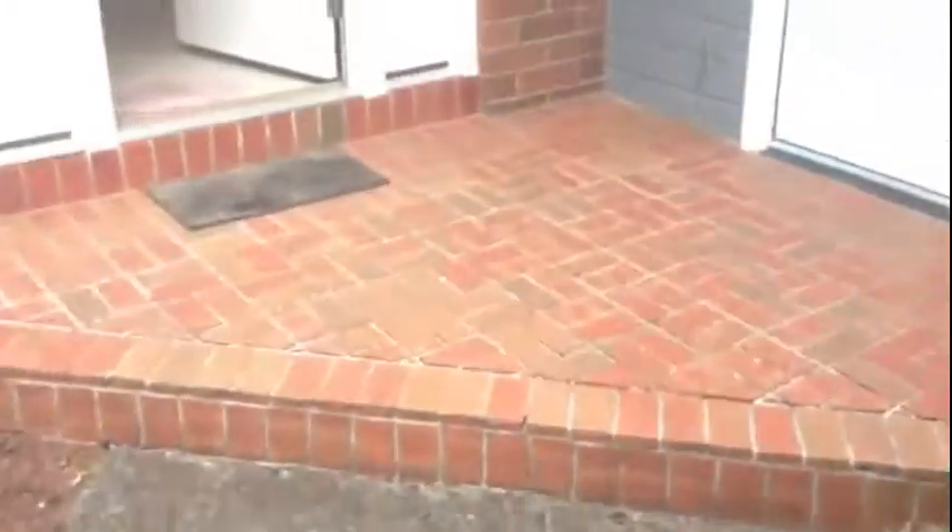The yard has been set up extremely low maintenance with some lighting. The door here goes from the garage right to the front door.